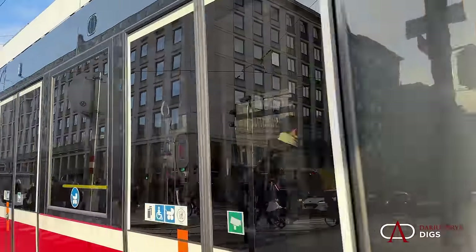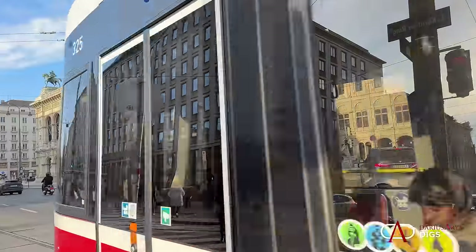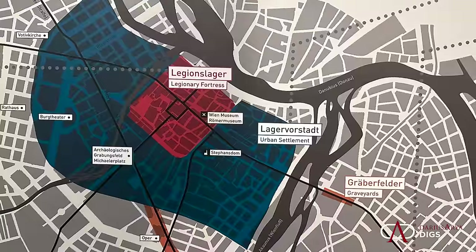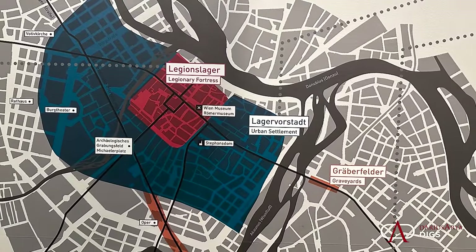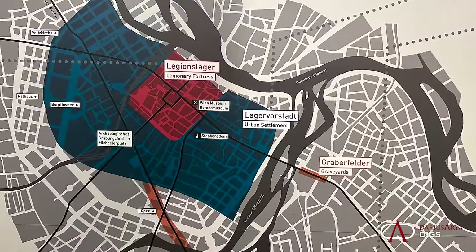Most of the Roman city is buried underneath modern Vienna, and rediscovery of that ancient town began in the late 19th century — investigations that continue still today.